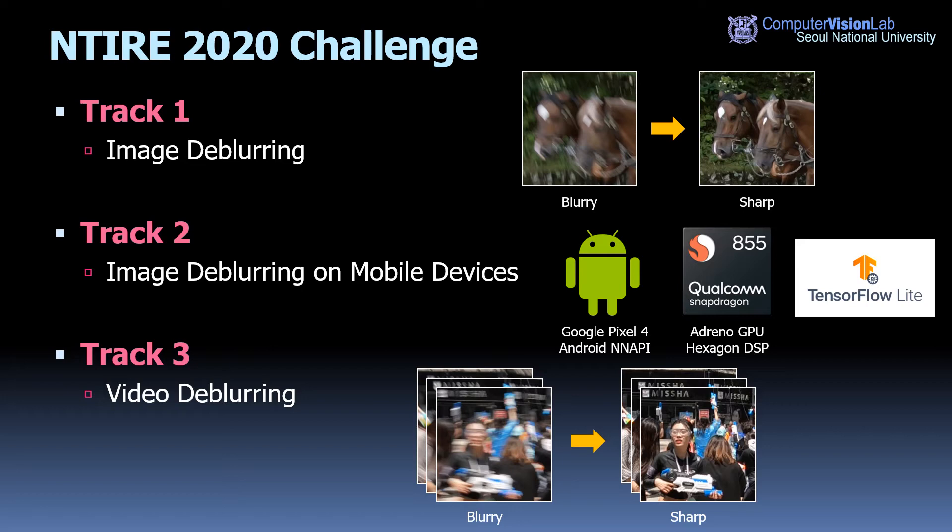The first track promotes developing single image deblurring solutions. Given a blurry image, the goal is to restore the result as accurately as possible without considering computational cost. The second track shifts single image deblurring solutions onto mobile phones, and running speed is strictly evaluated. The target platform is the Android environment with a Snapdragon processor. We used Google Pixel 4 and TensorFlow Lite to deploy the models. Finally, track three compares video deblurring methods that exploit temporal information between input frames.